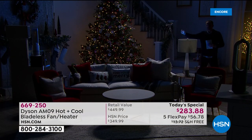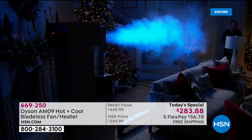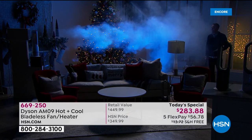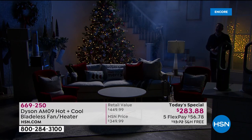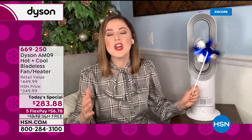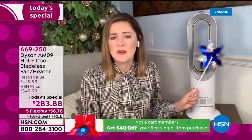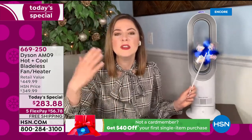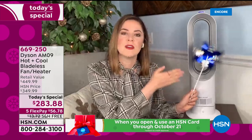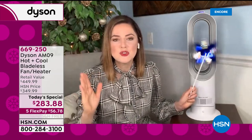We've set up an AM09 here and we're going to blow smoke through it so you can see how powerful it is. It's drawing in six gallons of air per second and projecting that smooth, powerful, high-velocity airflow. We use fog to show you what is typically invisible — the air — so you can see how it can be projected across the room. That means you don't need to sit on top of the machine to feel the benefit. You can sit in your recliner or be snugly in bed and still feel that benefit.